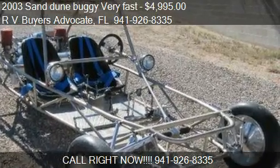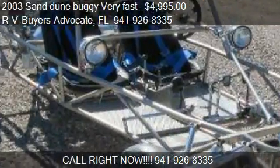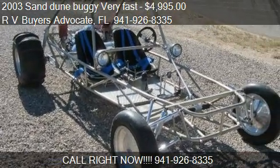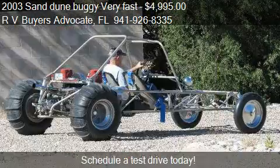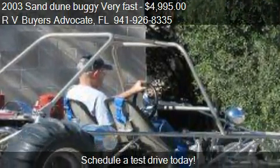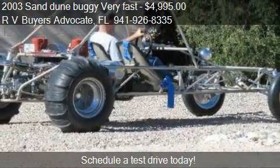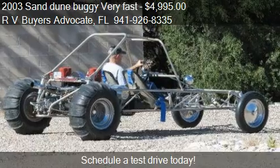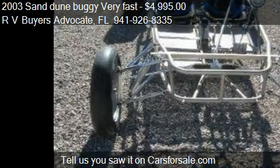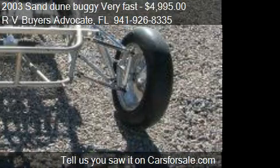This 2003 Sand Dune Buggy Very Fast is offered by RV Buyers Advocate, priced at $4,995. This Very Fast is ready to sell and has just over 1,000 miles. Call us at 941-926-8335.